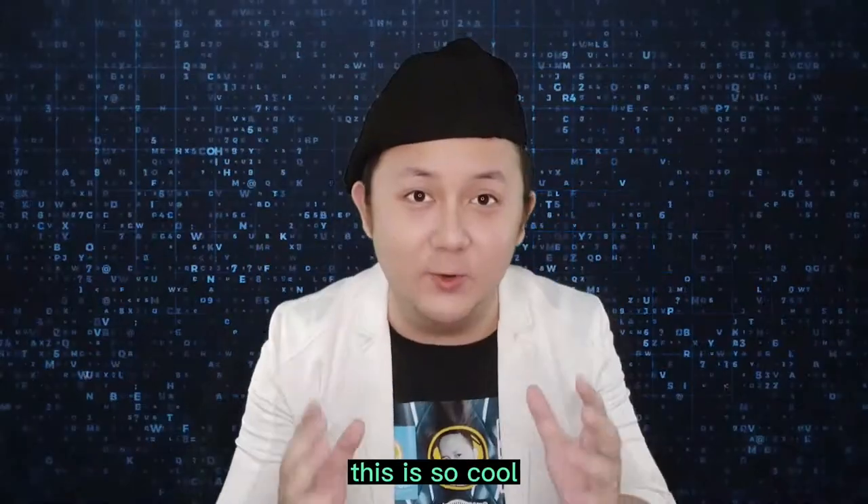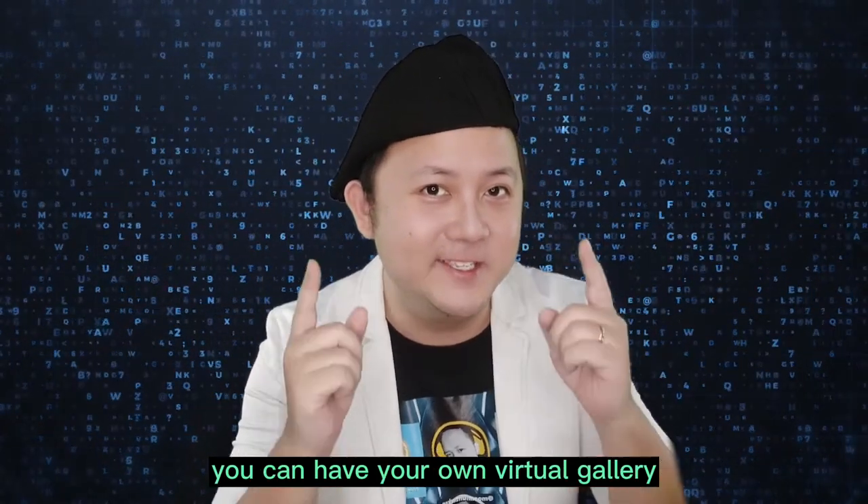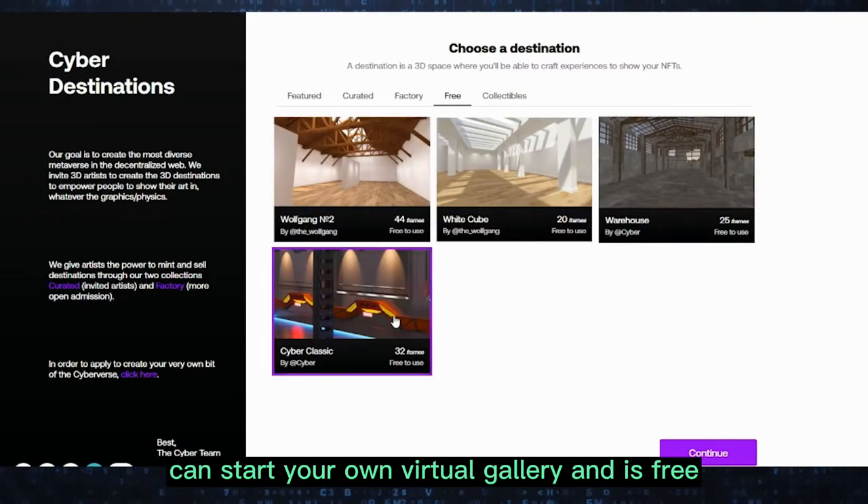This is so cool. What if I told you that you can have your own virtual gallery just like that? You can start your own virtual gallery and it's free.